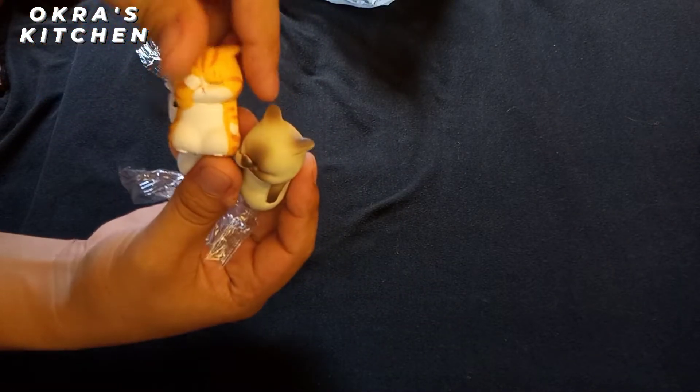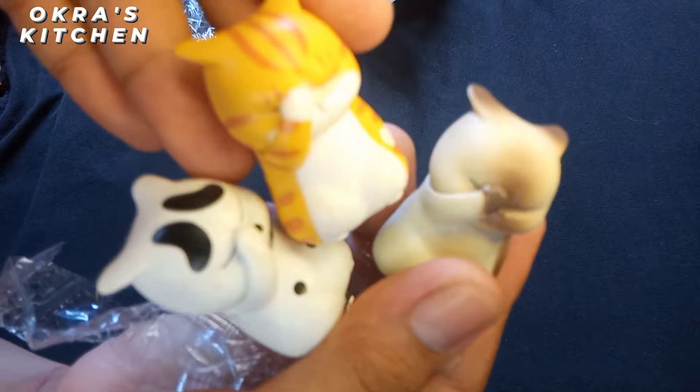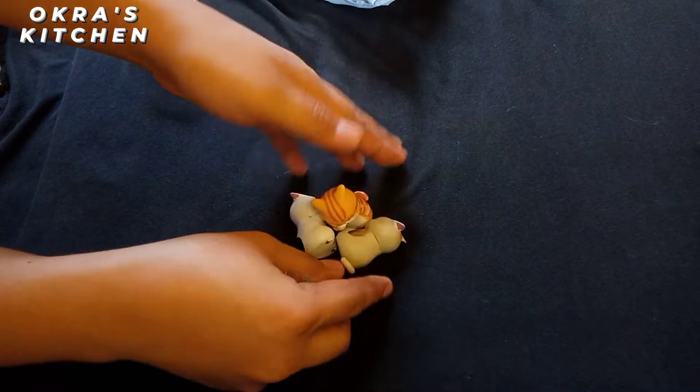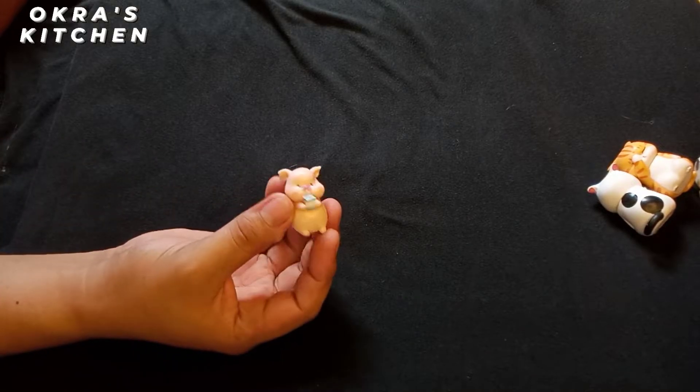So here are the three depressed cat figurines ordered from Shopee that cost only 190 pesos. I will put the link below in the description box. I also have different types of figurines from Shopee.